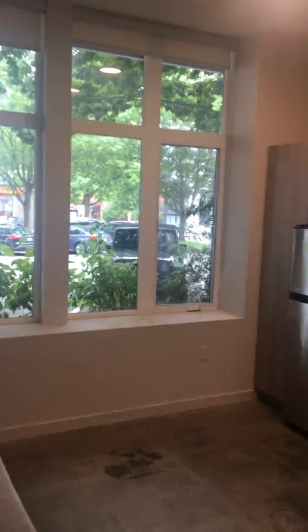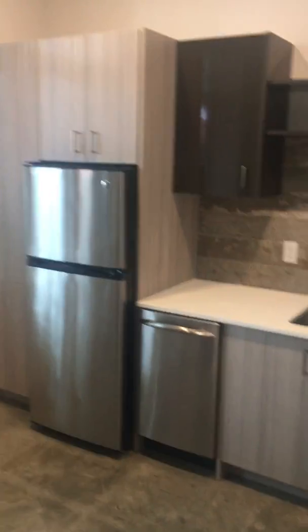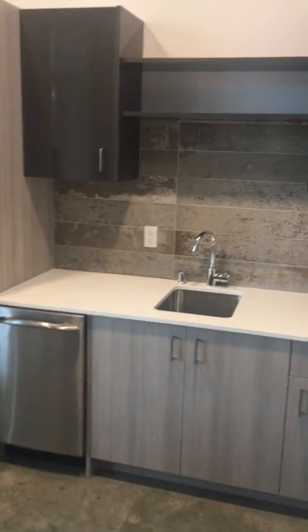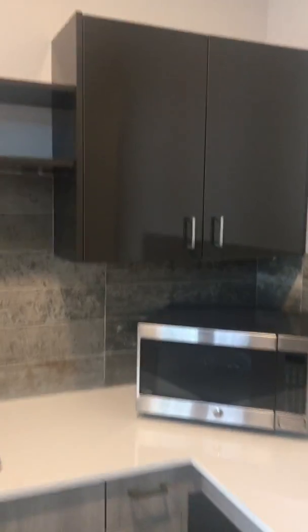There's a ton of natural light in this unit. It also comes with a stainless steel refrigerator, dishwasher, plenty of storage, very high ceilings, and a microwave.